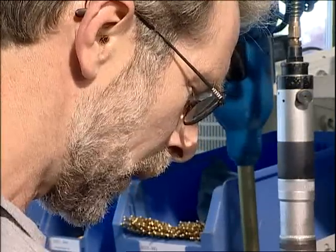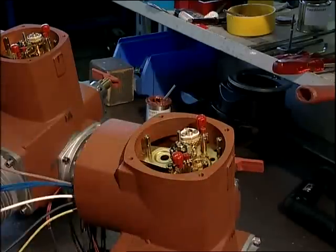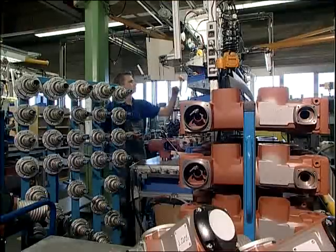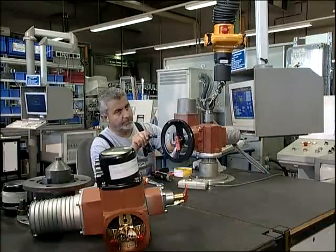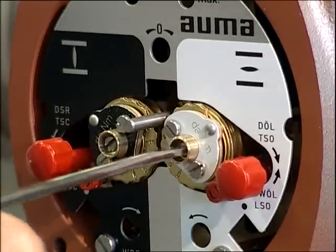Thousands of variants are possible. A sophisticated logistics system ensures that the actuators are built according to the customer's orders. Each actuator is submitted to comprehensive functional tests.